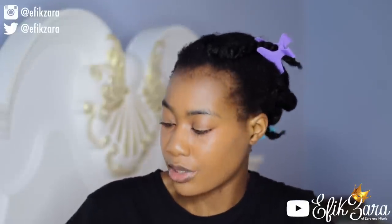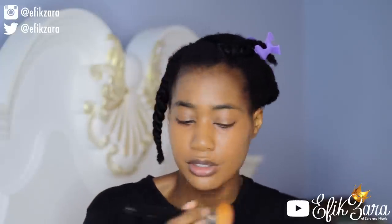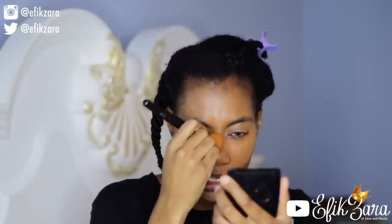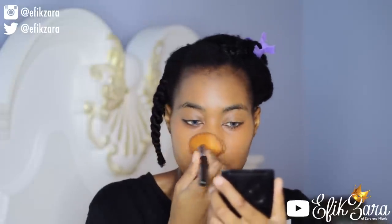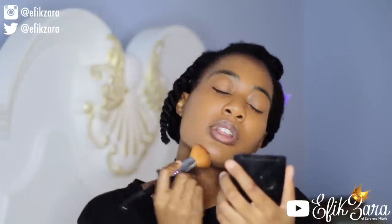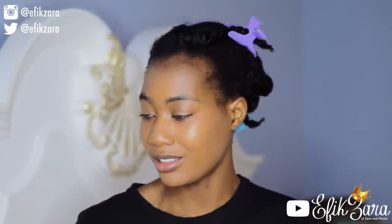I'm going for about half a pump more of the NARS for a bit more coverage. I really feel like Lancôme and NARS together would be the combination of life. If you know what 450 in Lancôme converts to in the UK, please let me know — that's the only reason I haven't purchased my Lancôme shade, because I don't know what I am in the United Kingdom. Okay, foundation is on.